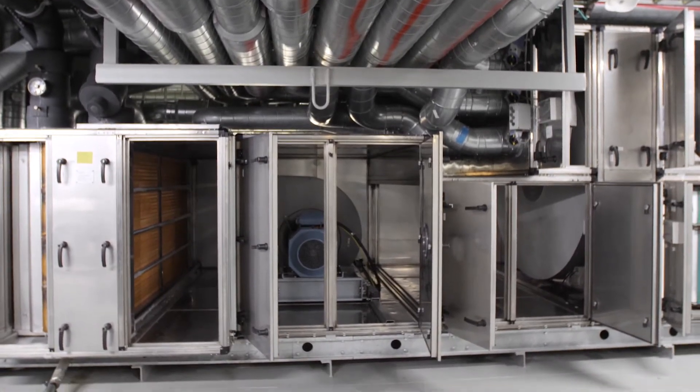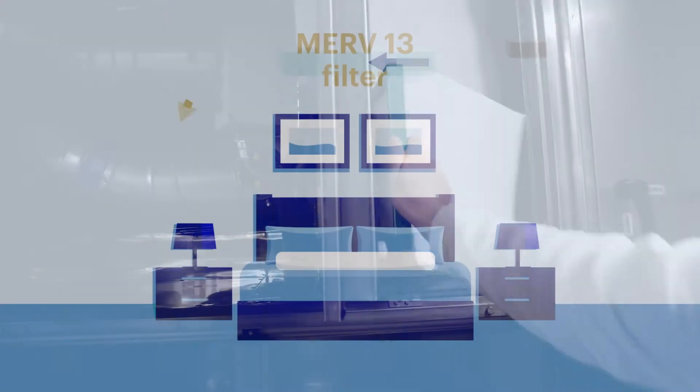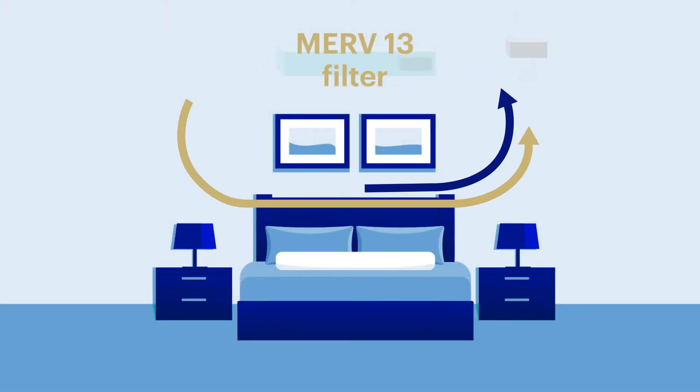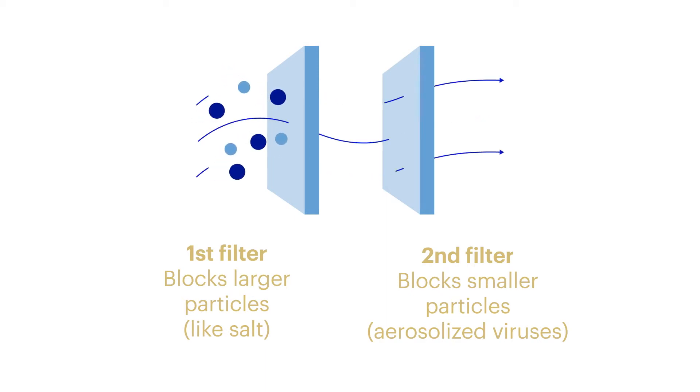We have decided to upgrade our filters from the existing MERV 8 filters to a MERV 13 filter, which captures particle sizes of anywhere between 0.3 to 1 micron. There are many filters in that system, so as the air goes through the system the filter is continuously cleaning the air.